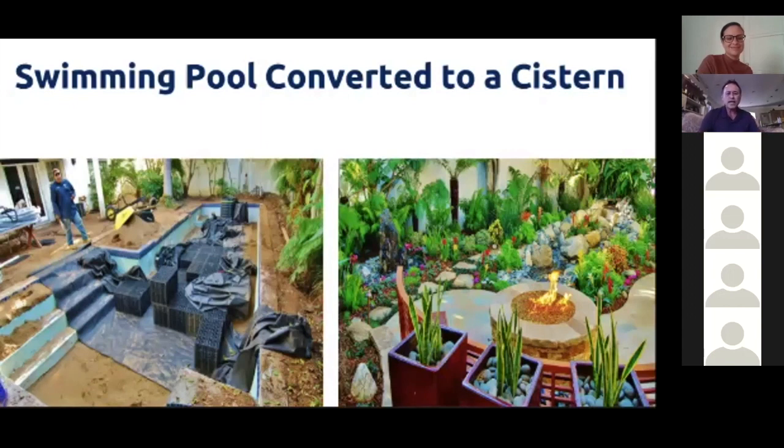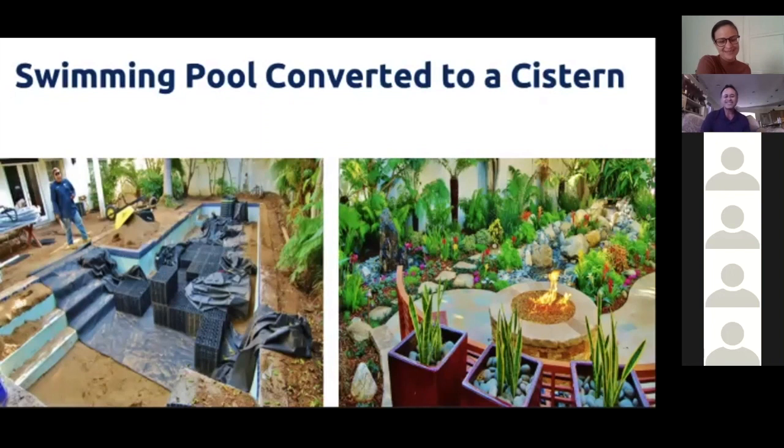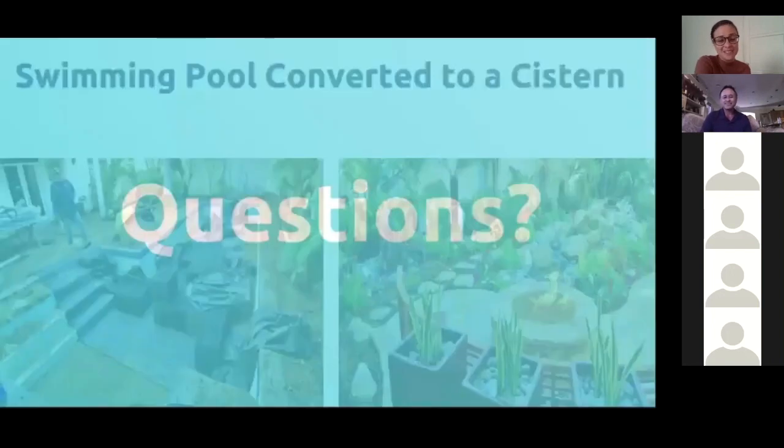Now we're going to turn it back over to Tara for questions and answers. Mike, thank you so much — that was wonderful. I learned quite a bit. Thank you. It looks like we have some fantastic questions, so I'm going to read a couple.